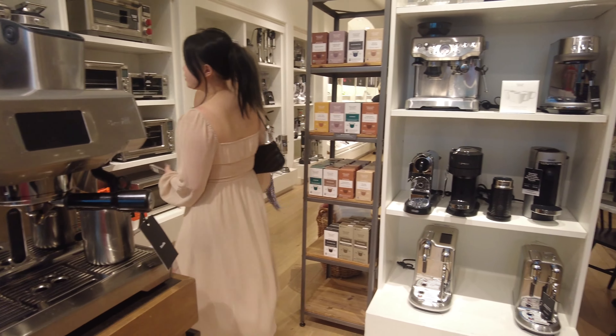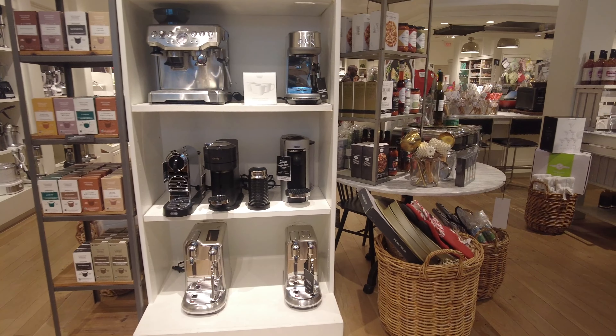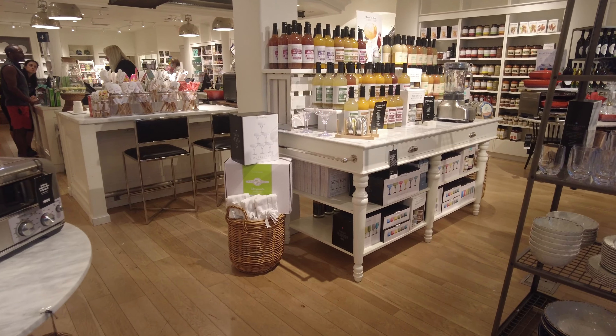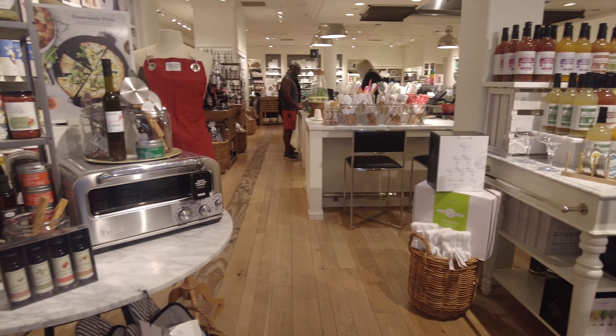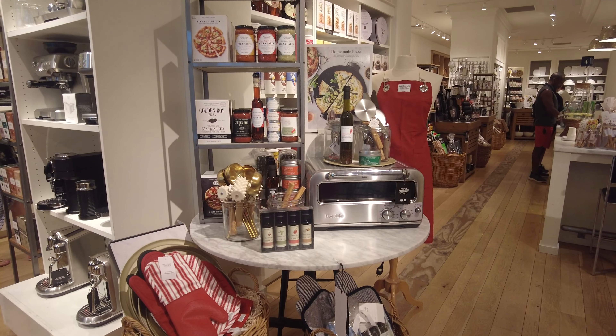On this side they have more coffee machines — they have Nespresso, they have Keurig, everything that you need. Over here they have some drinks like margarita mixes and the glasses to drink them in. And this is their toaster oven, oven mittens, and little things that they have displayed at the front.